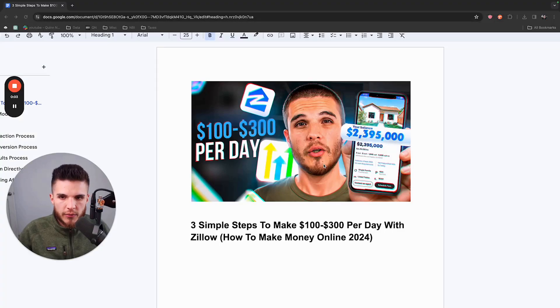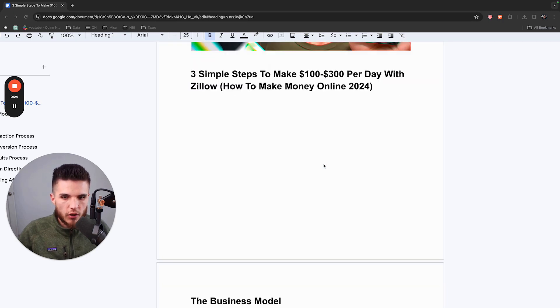In this video, I'm going to share the exact strategy you can use to make $100 to $300 per day using Zillow. This is the exact methodology I created to hit my first $10,000 per month by sending direct outreach messages to real estate agents on Zillow.